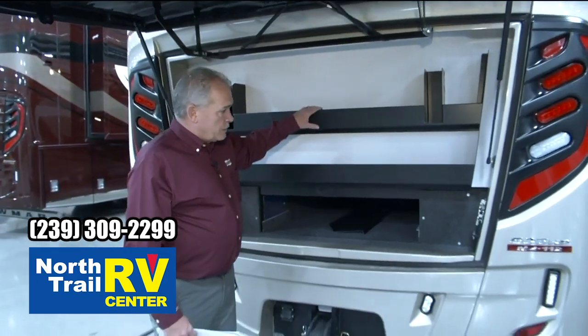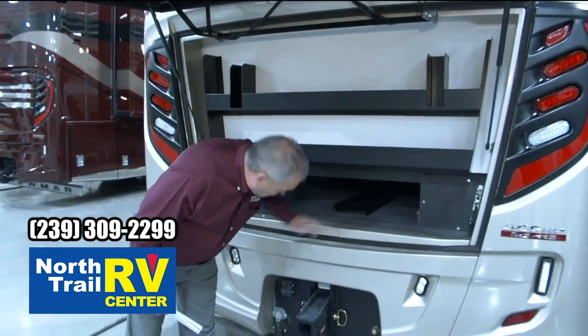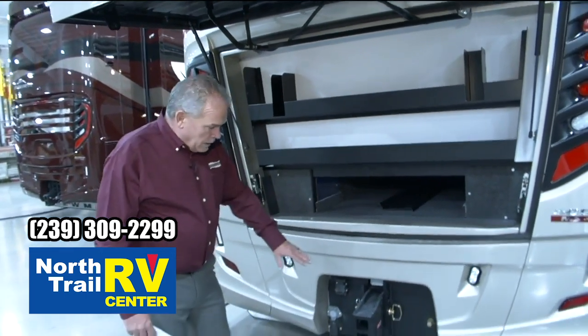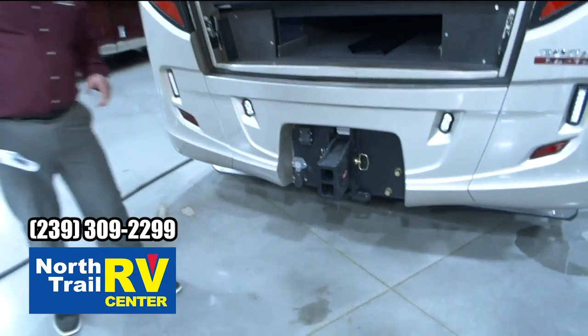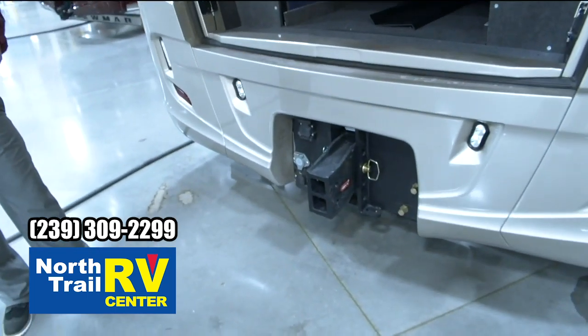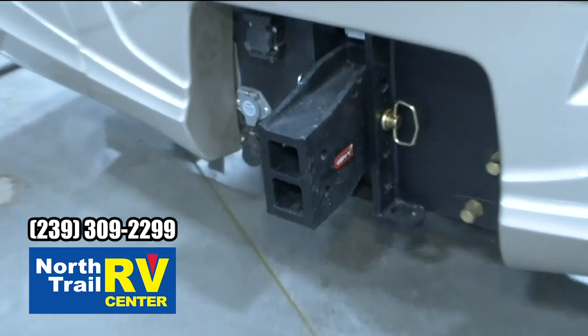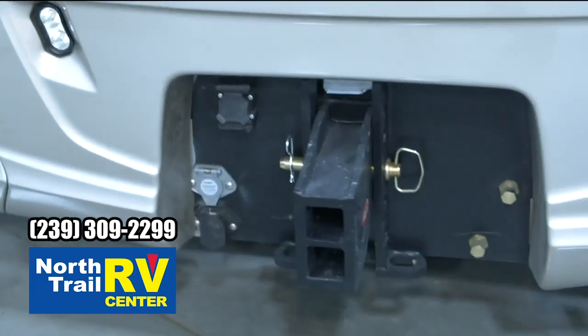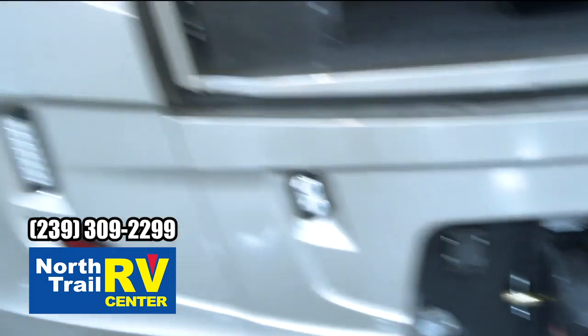You've got the storage trays here and full pass-through all the way across there — great for tables, flags, anything you want to put inside there. Take a look at that huge hitch right there. 30,000 pound towing rating. It's got all the air systems for your plug-ins and everything for your tow vehicles. So you can pretty much tow just about anything you want.